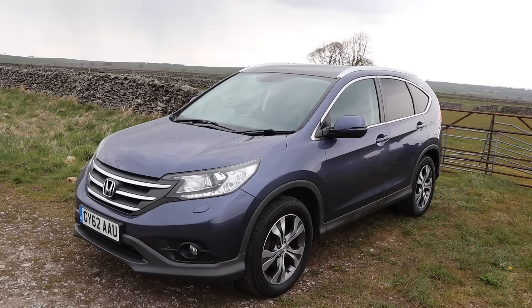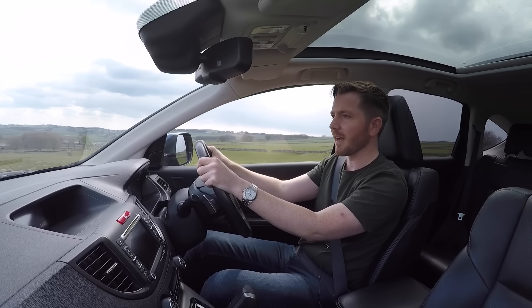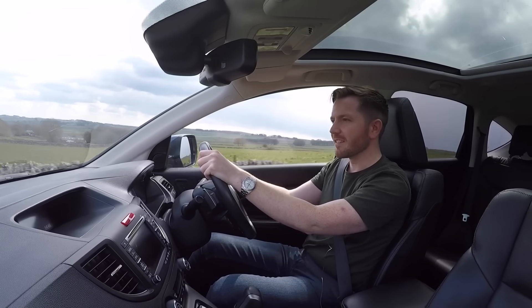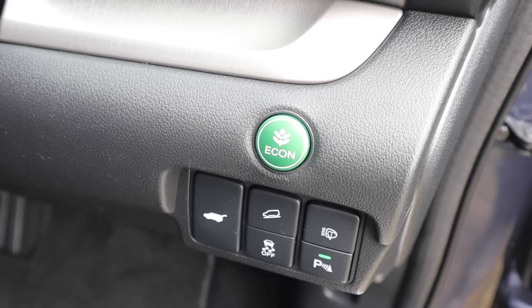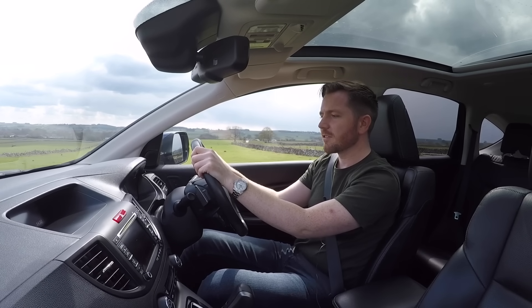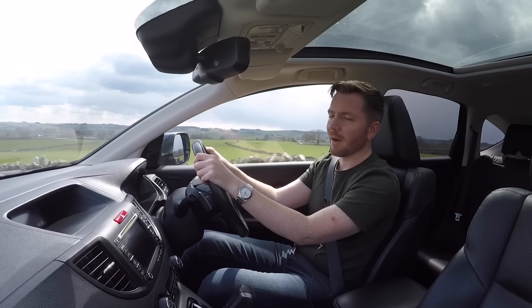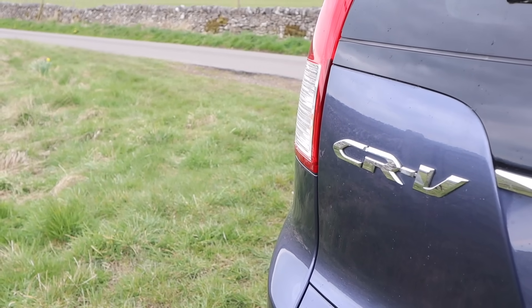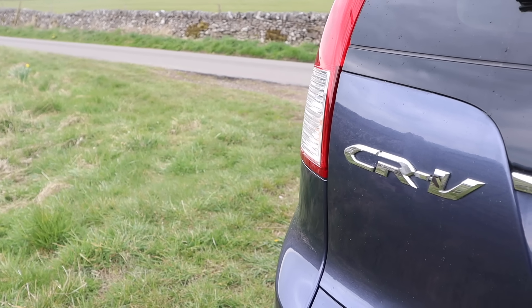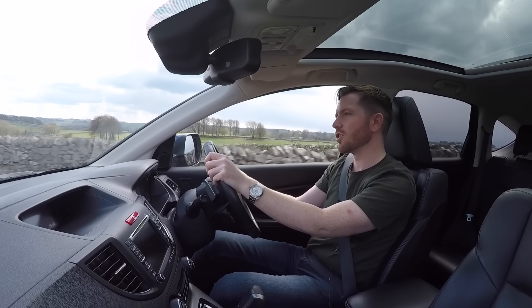Around town this 2.0 litre petrol auto will do 27-28 miles per gallon, and on a motorway run it should do 38-40 miles per gallon. The diesels are much more economical — the little 1.6 is capable of 60 miles per gallon. There's also an economy button; press that and it feels as though time slows down, but it might help save you two or three miles per gallon. This 2.0 litre petrol auto won't be the most efficient engine, but I suspect the long-term cost of ownership will average out.